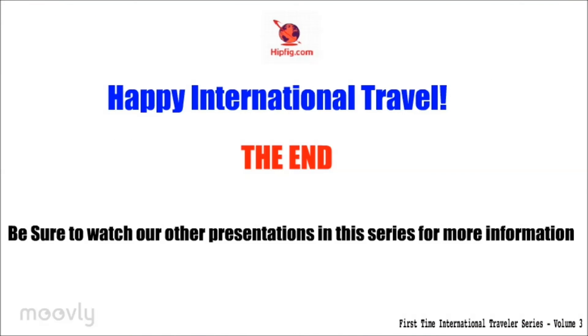Happy international travel! Remember to watch our other presentations in this series for more information.